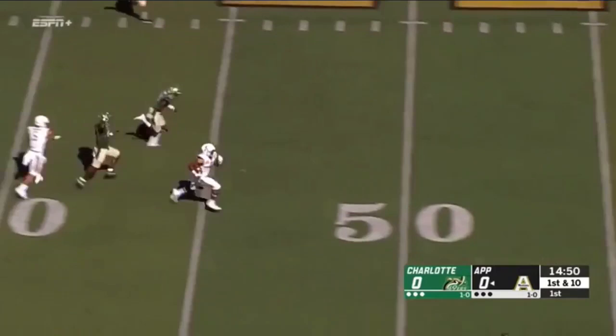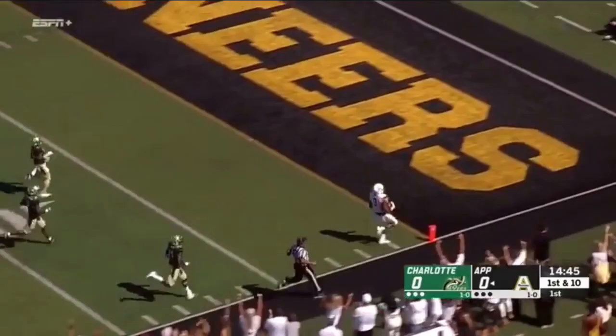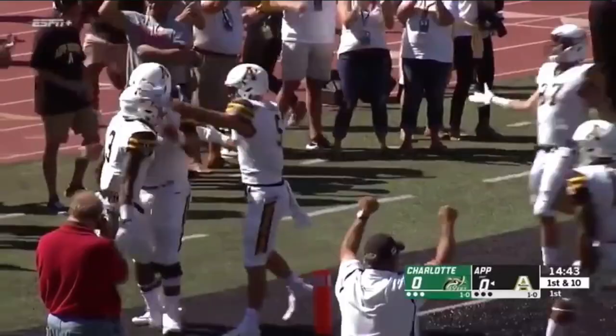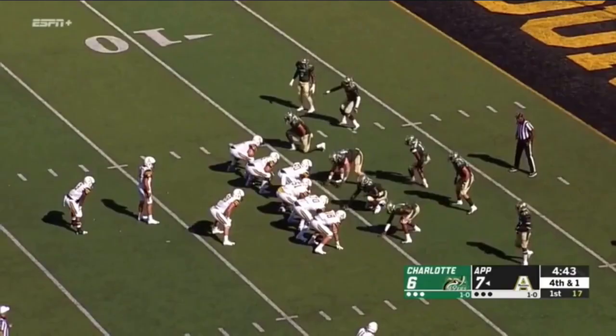It's a handoff here to Evans to begin, and he's got room. Evans off the right side — oh my goodness, here goes the track star. Is Darrington Evans going to take it to the house? Yes. Mountaineers on the board first.